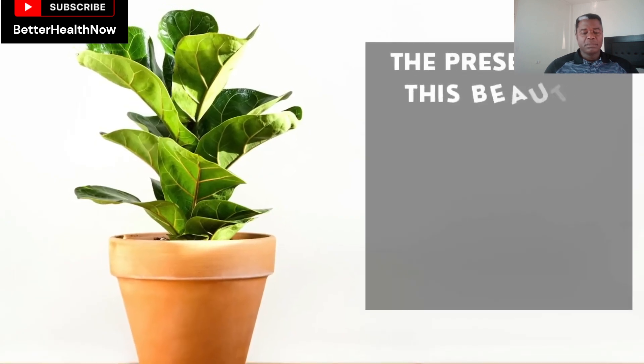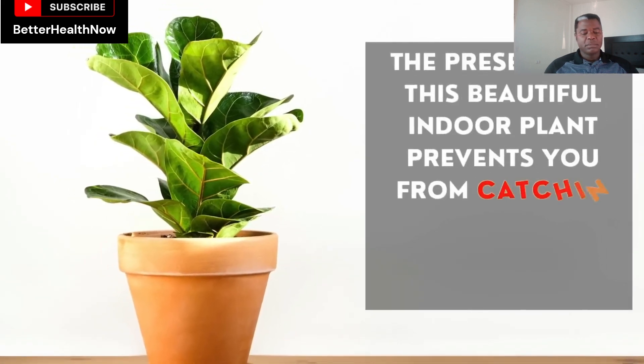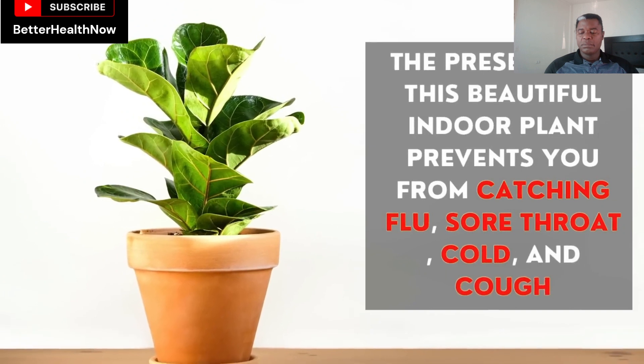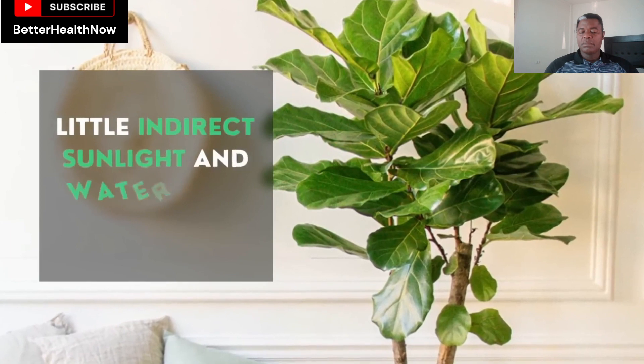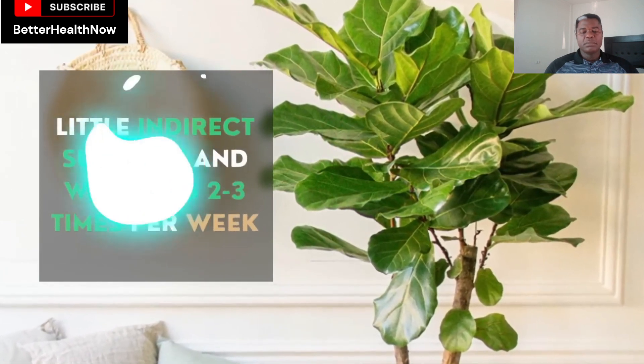The presence of this beautiful indoor plant prevents you from catching flu, sore throat, cold, and cough. Talking about the maintenance issue, little indirect sunlight and watering two to three times per week — that's all it needs from you.